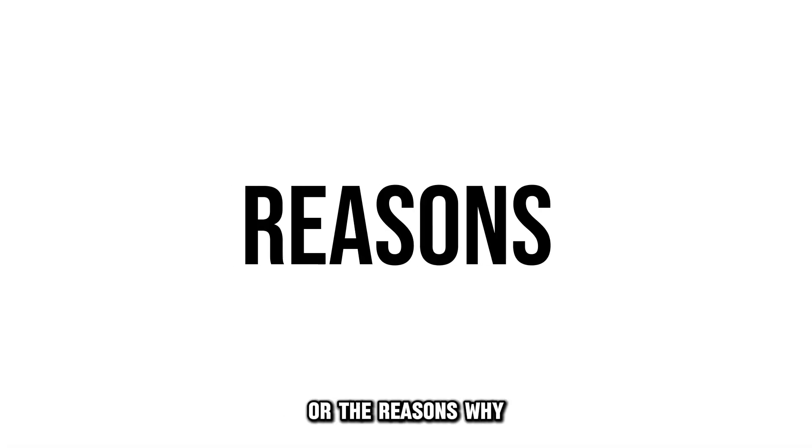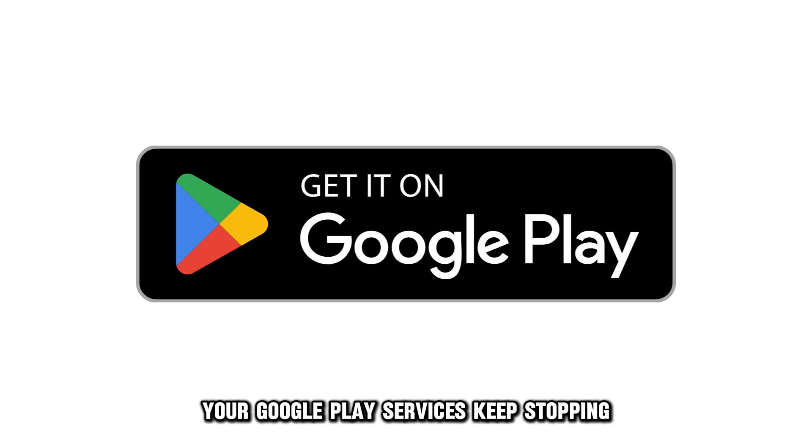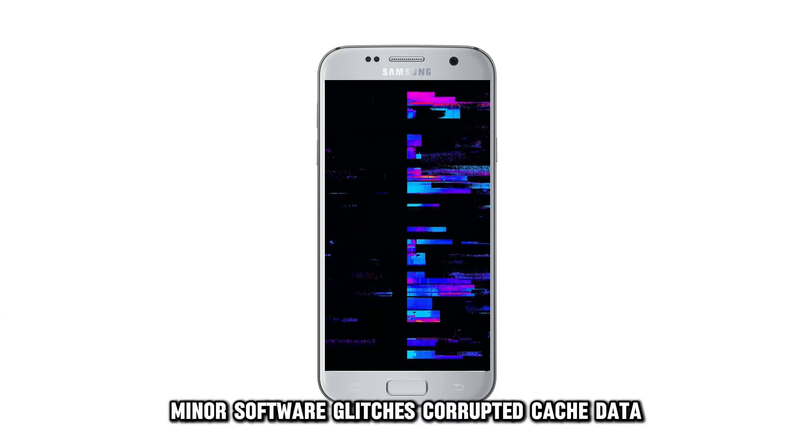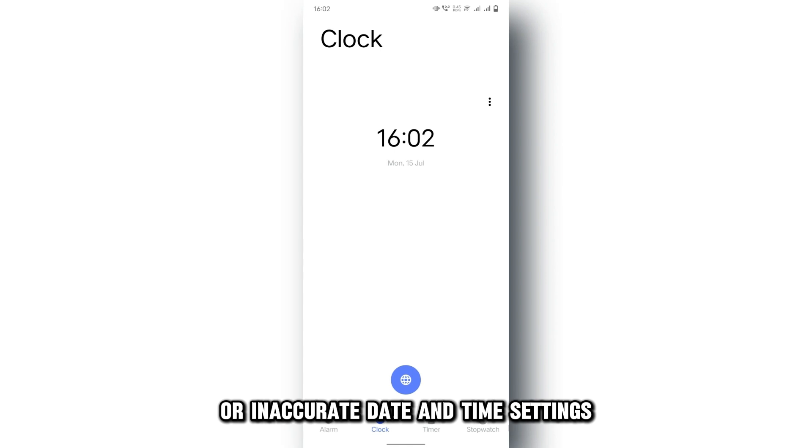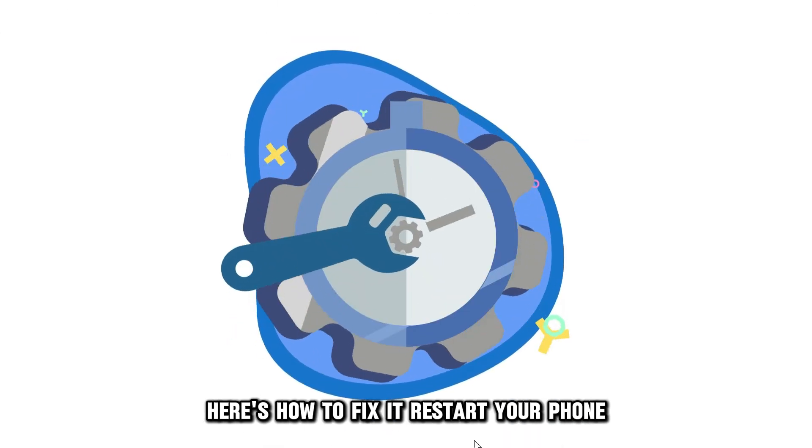The following are the reasons why your Google Play services keep stopping: minor software glitches, corrupted cache data, or inaccurate date and time settings. Here's how to fix it.